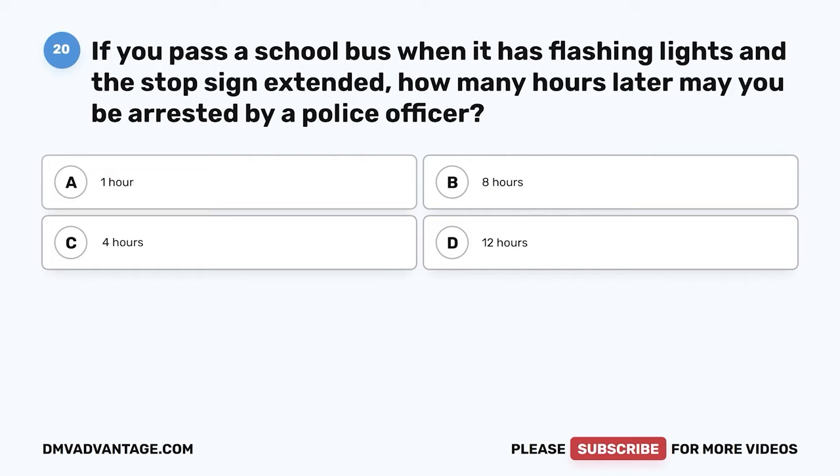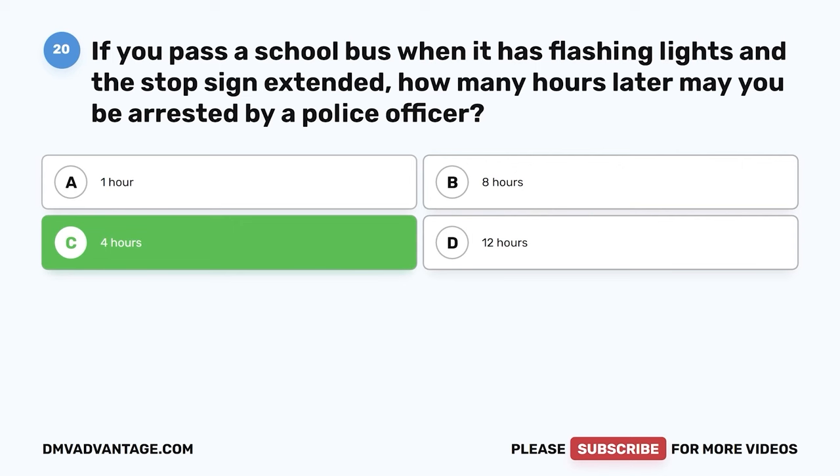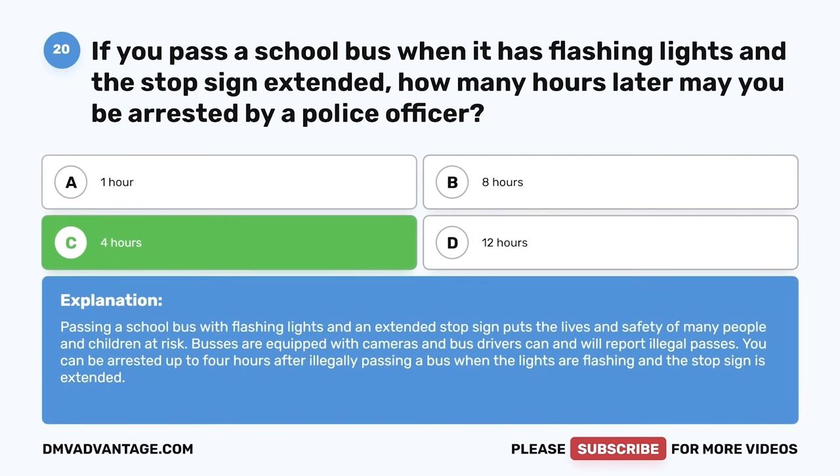Question 20: If you pass a school bus when it has flashing lights and a stop sign extended, how many hours later may you be arrested by a police officer? A: 1 hour. B: 8 hours. C: 4 hours. D: 12 hours. The correct answer is C, 4 hours. Buses are equipped with cameras and bus drivers can and will report illegal passes. You can be arrested up to four hours after illegally passing a bus when the lights are flashing and the stop sign is extended.